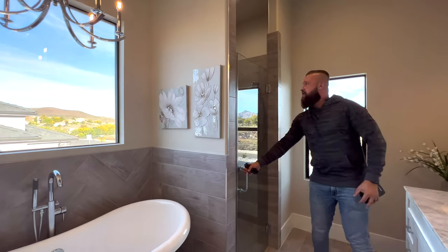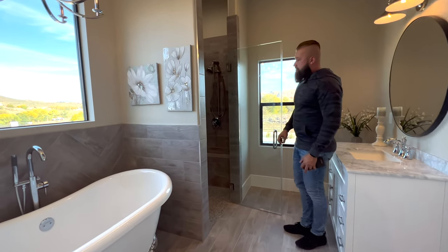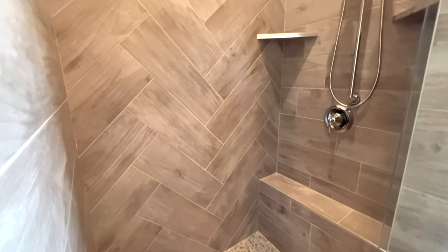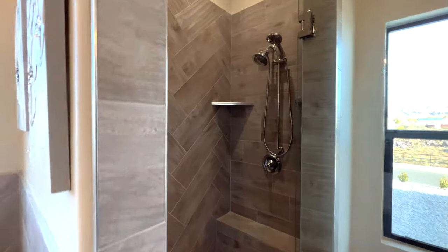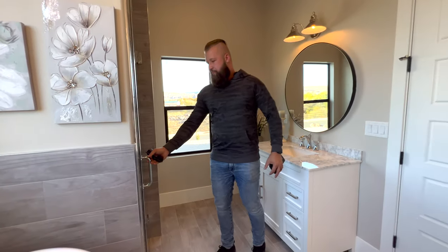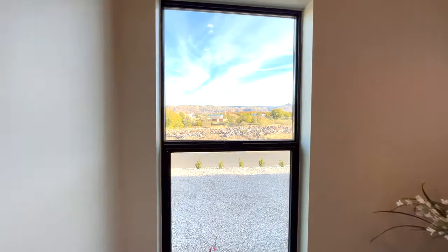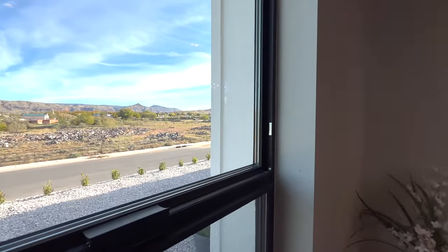There is a nice walk-in shower with tile almost all the way up to the ceiling in a herringbone pattern. There's cool tile around the floor drain with smaller tiles placed to center the drain. This room also has views out to the front. One thing worth noting — on the inside of the house, there is absolutely no exterior noise audible at all.